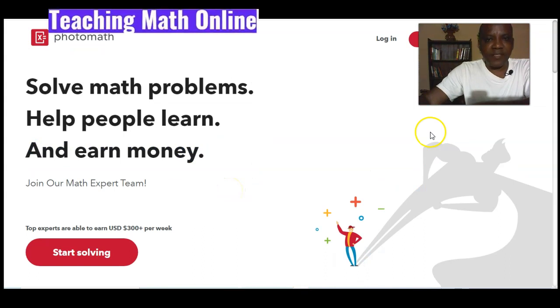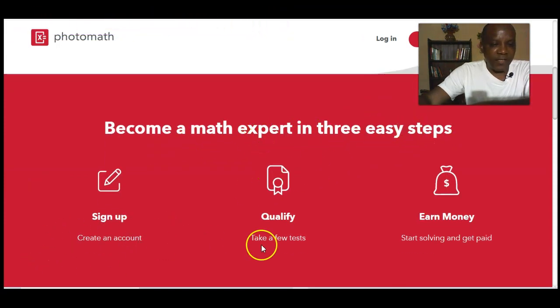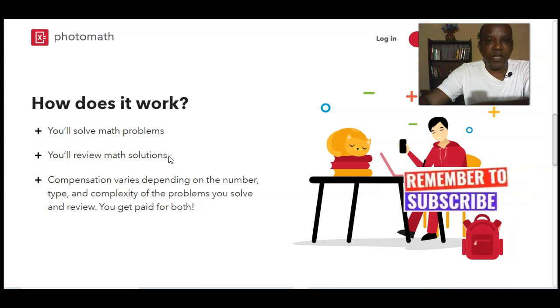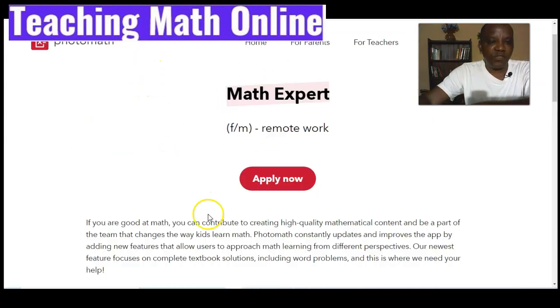This next website pays you to teach maths from Nigeria. Their tagline is: 'Solve math problems, help people learn, and earn money — join our maths expert team.' Top experts are able to earn $300 or more per week teaching maths. To join, you sign up, create your account, take a few tests to prove you can solve math, then start solving and get paid. You'll be solving math problems and also reviewing problems solved by other teachers to confirm they are correct, and you get compensated for both tasks.